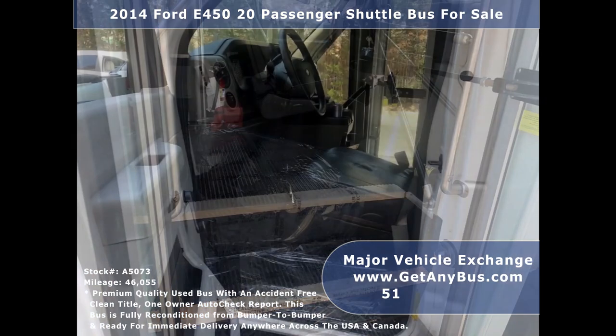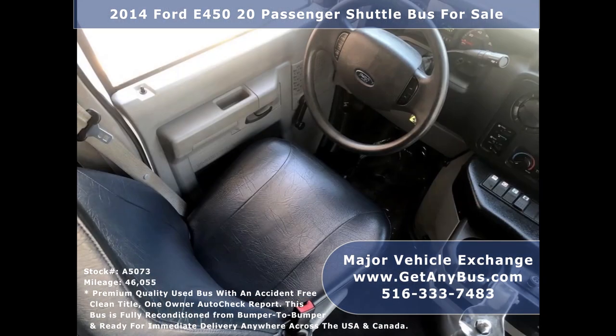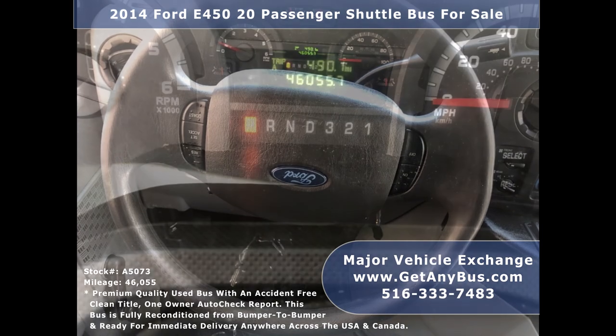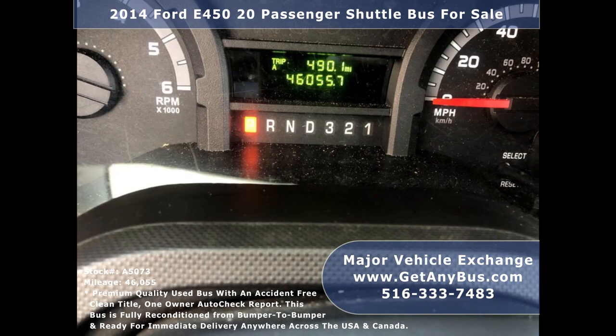Manual passenger door, anti-lock brakes, reclining driver's seat, cruise control and tilt wheel. The bus has 46,055 miles.